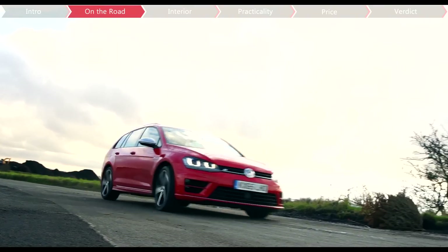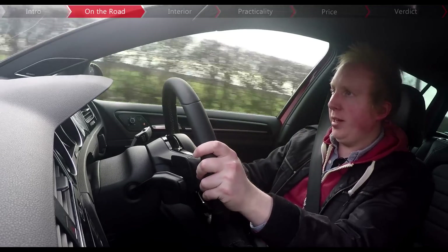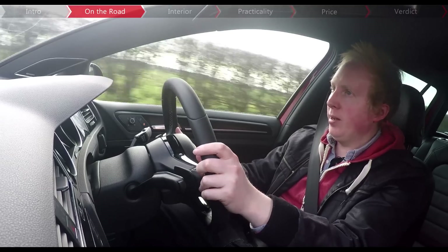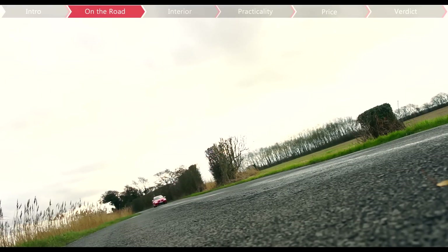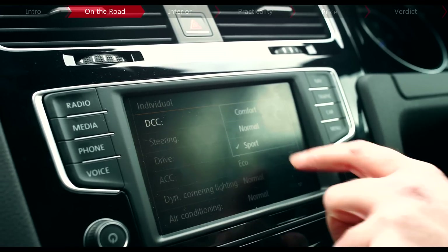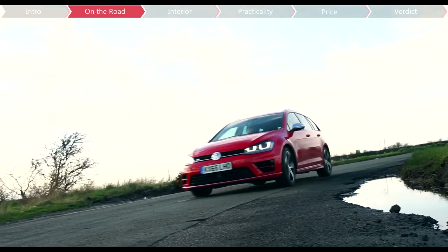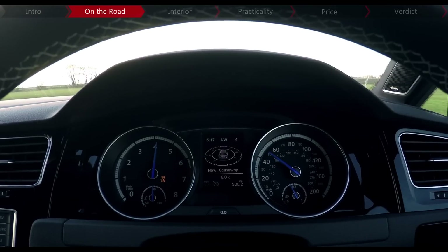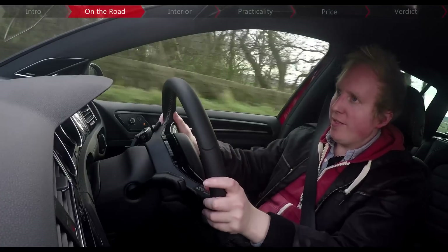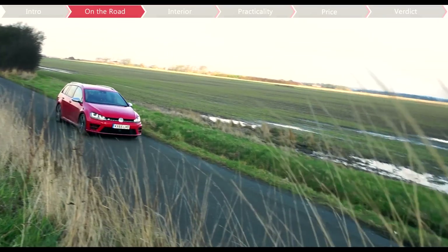I like it best in comfort mode, because the suspension soaks up bumps beautifully but there's still not too much body roll and always plenty of grip. The individual selection lets you tweak each element of the car's personality to suit your taste. The only bad news? Performance never comes cheap, and even in eco mode the best economy I've seen is around 35mpg, still a little way off Volkswagen's claim of 40.4.